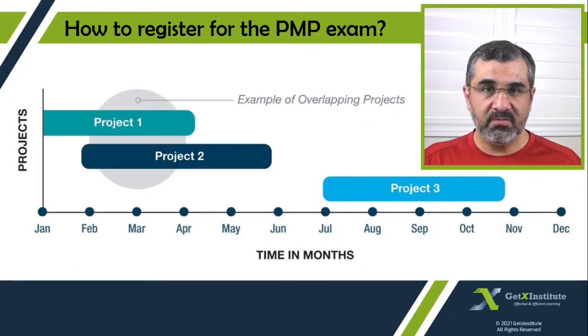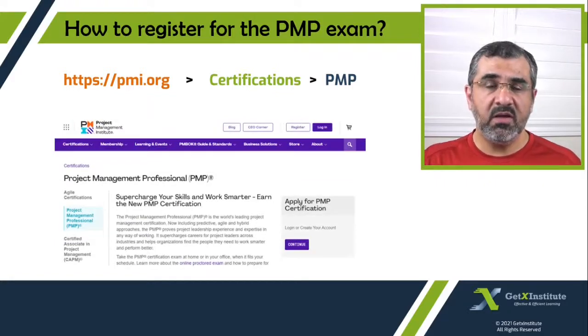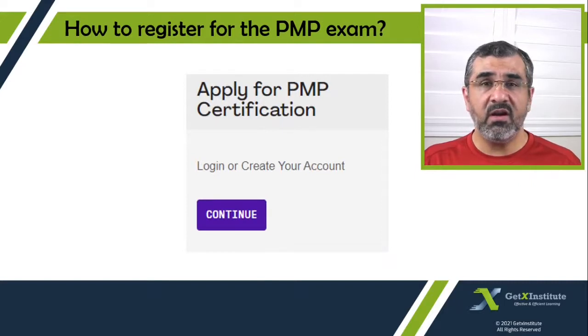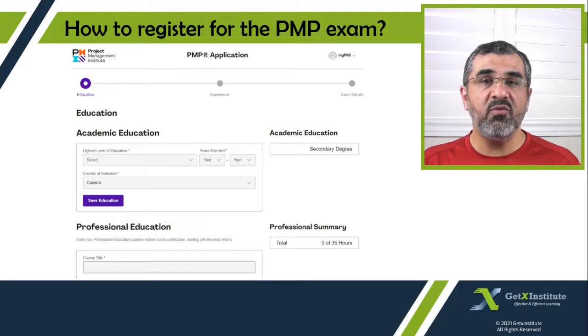Next, we will look at how to fill the PMP application. You will go to the pmi.org website and from the top menu select Certifications, then select Project Management Professional or PMP. Go to the section that says 'Start Your Application.' If you already have an account, log in; otherwise, create your account. The first thing to enter is your education — both academic and professional. For academic education, enter your highest degree. Under professional education, enter the formal project management training you have received. If you received 35 hours from one training, you can move to the next section; otherwise, add more training entries to complete the 35 hours.